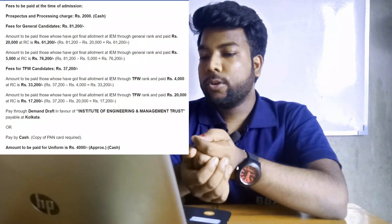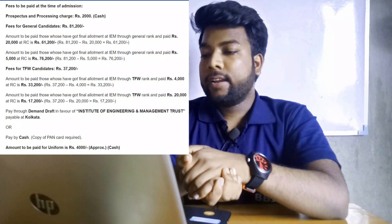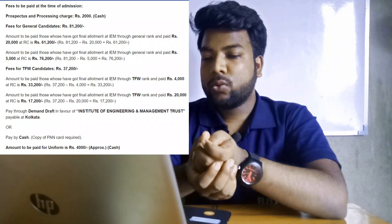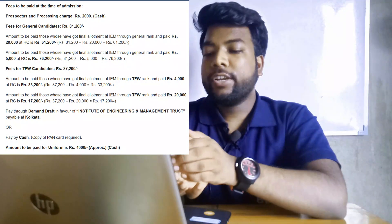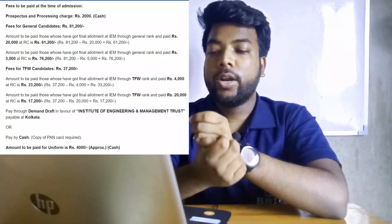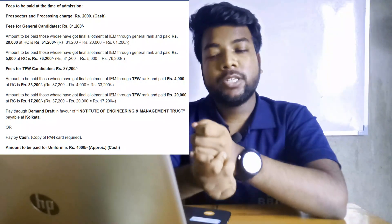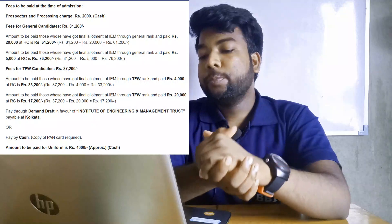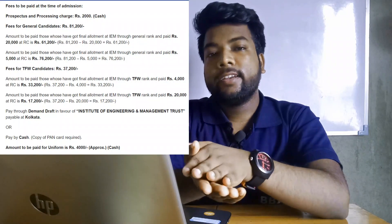If you pay 20,000 at RC time, then you will pay 61,000 at the next stage. If you pay 5,000 at RC, then you will pay 76,000 later. If you pay 30,000 at RC, then you pay 30,000 at RC, and if you pay 40,000 at RC, then you pay 30,000 at RC.